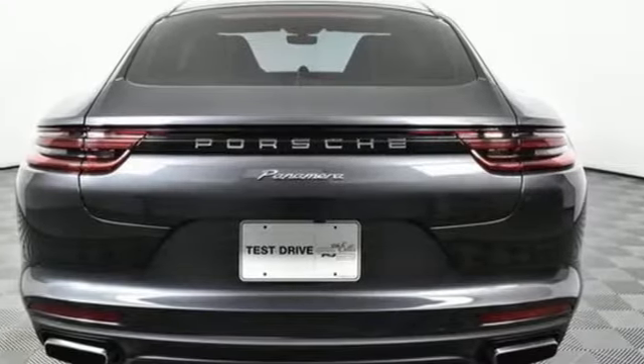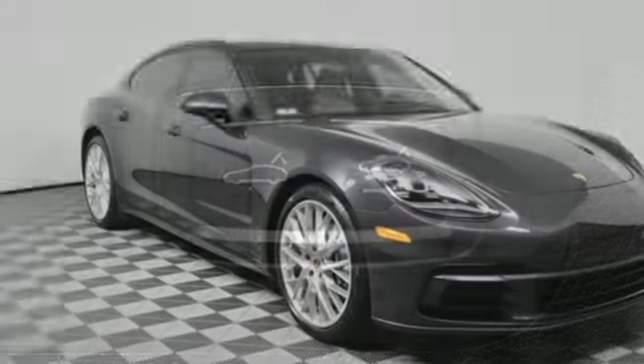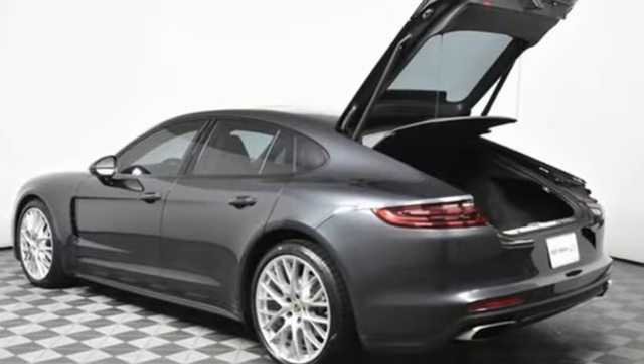Intercooled turbo V6 engine. Automatic with driver control suspension management. External memory control. Dual zone climate control. Adaptive suspension. Auto dimming rearview mirror. And auto shift manual transmission.